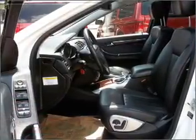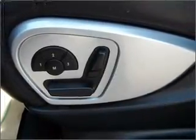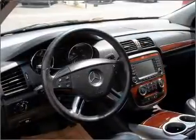Let the outside in with a built-in sunroof, and memory settings are one of many features. Our website offers more information on all of our vehicles. Call us today to start test driving.